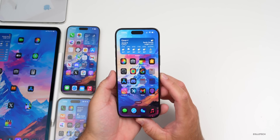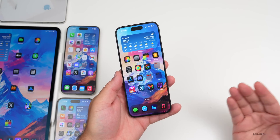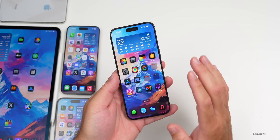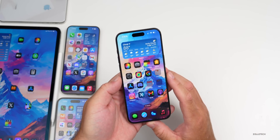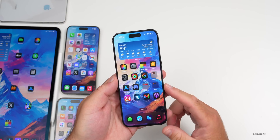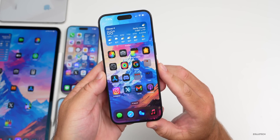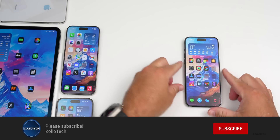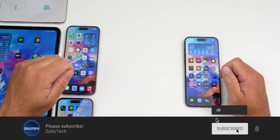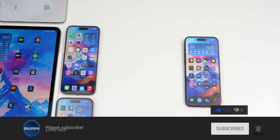That's everything for iOS 18 beta 3 and iOS 17.6 beta 3. I'm looking forward to the next updates as they get more refined, and hopefully we'll see Apple Intelligence soon. Let me know in the comments if you've found any additional features I haven't mentioned, and I'll link the wallpaper in the description. If you haven't subscribed already, please subscribe, and if you enjoyed the video, please give it a like. As always, thanks for watching — this is Aaron, I'll see you next time.